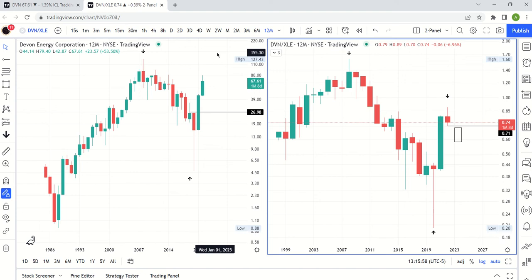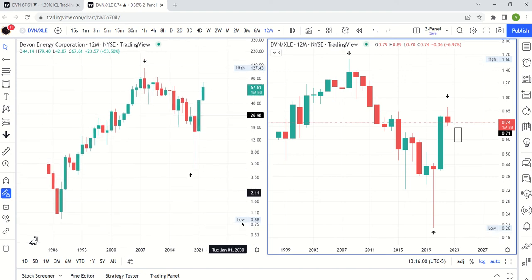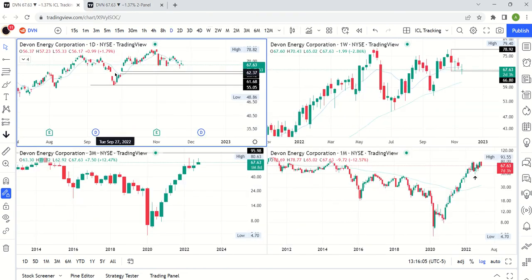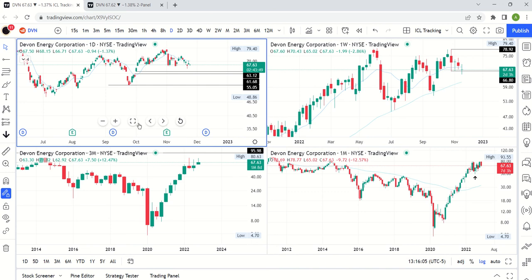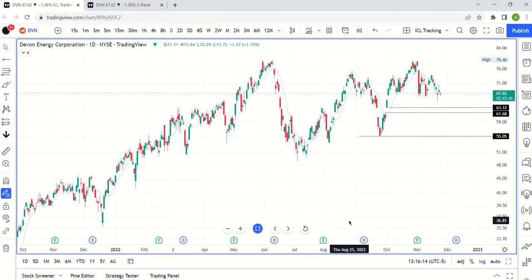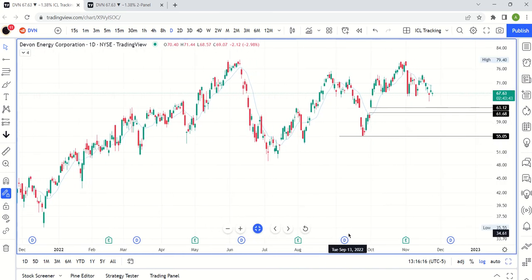This is all the ratio chart, so we could still continue to rally on Devon Energy in absolute terms. But what it would mean is that you'd be better served putting your money in the index — there's no reason to take on additional risk of single stock. And if we look at Devon in absolute terms on the daily, we're really seeing a topping pattern — just kind of textbook.